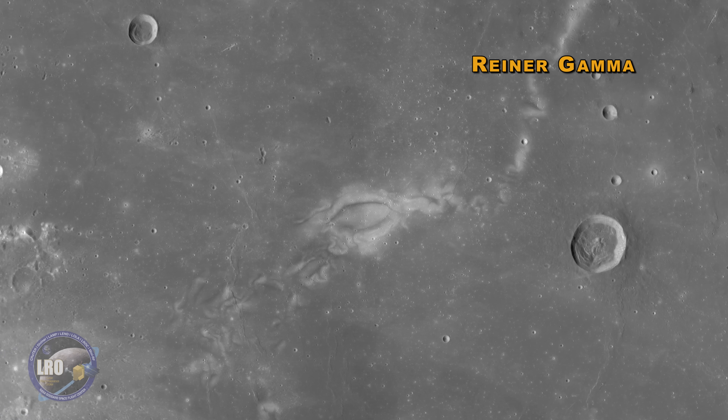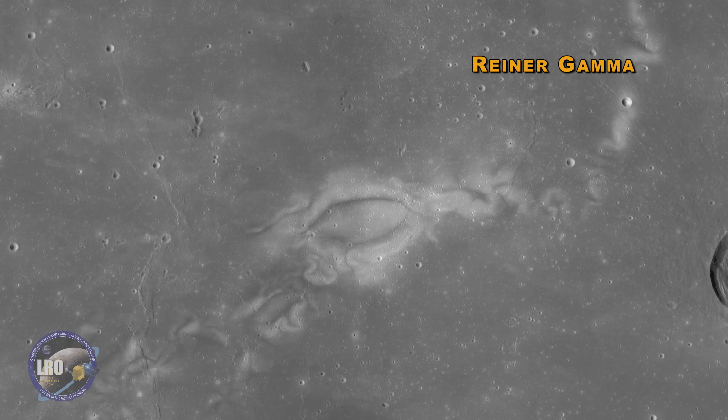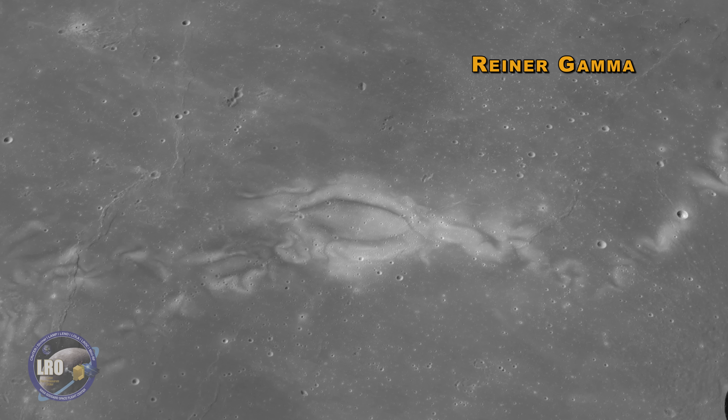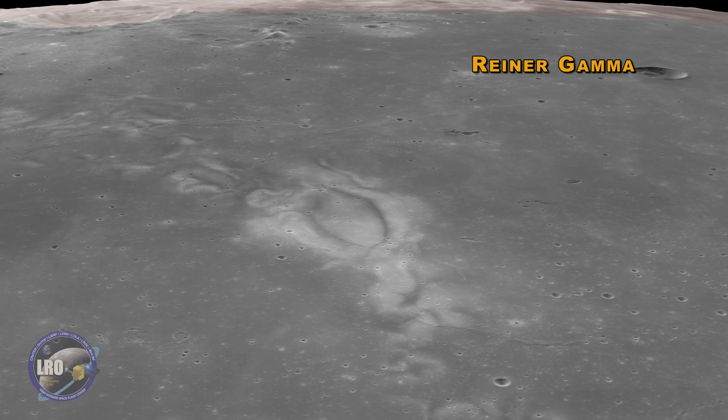Using data from the Lunar Reconnaissance Orbiter, we now know swirls are the result of local magnetic fields in the Moon's crust that act like stencils, selectively blocking radiation from the Sun and causing parts of the surface to weather at different rates, producing interesting patterns and coloration.